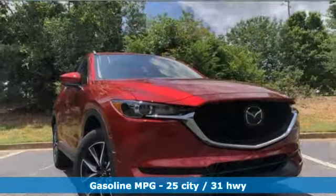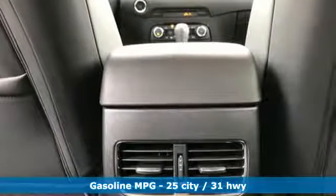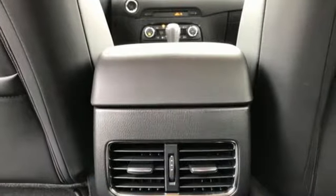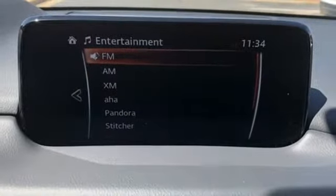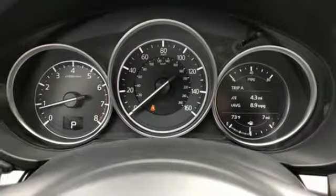Automatic transmission, dual-zone climate control, streaming audio, front heated bucket seats, doors and push-button start proximity key, external memory control, metallic paint, wireless phone connectivity, and i4 engine.